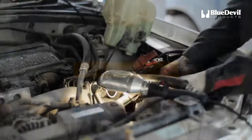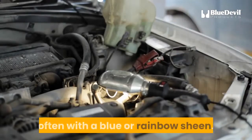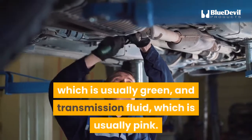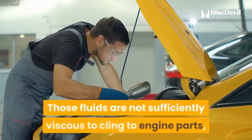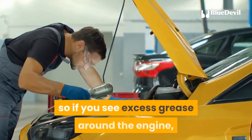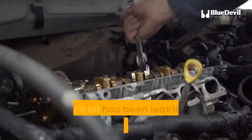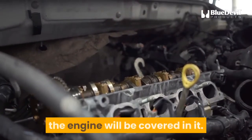Signs of an oil leak: leaking oil will look brown and greasy on the ground, often with a blue or rainbow sheen. Leaked oil can be distinguished from coolant, which is usually green, and transmission fluid, which is usually pink. Those fluids are not sufficiently viscous to cling to engine parts, so if you see excess grease around the engine, that is a sign that oil is leaking or that you spilled oil while adding it. Usually if oil has been leaking long enough to be noticed, the engine will be covered in it.